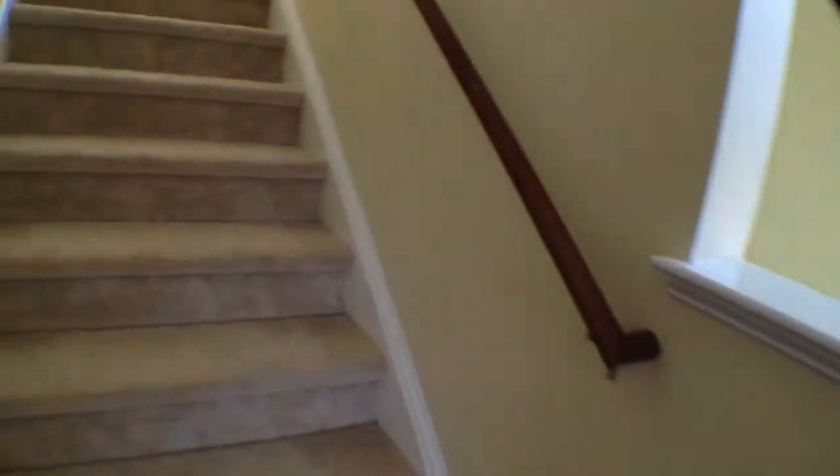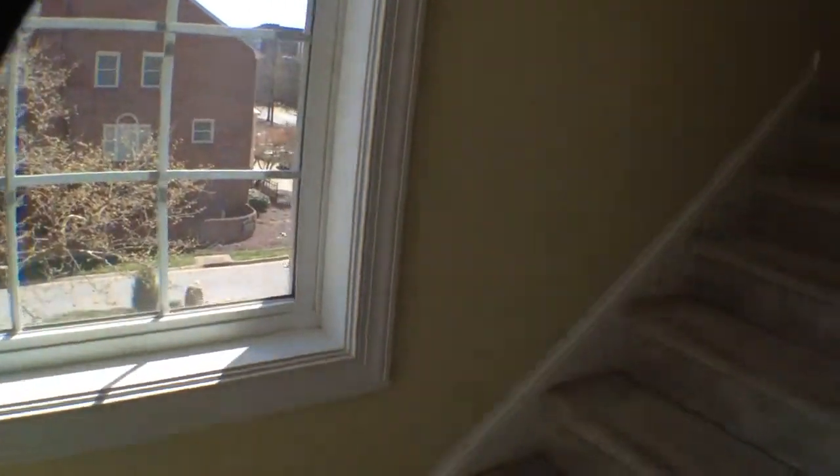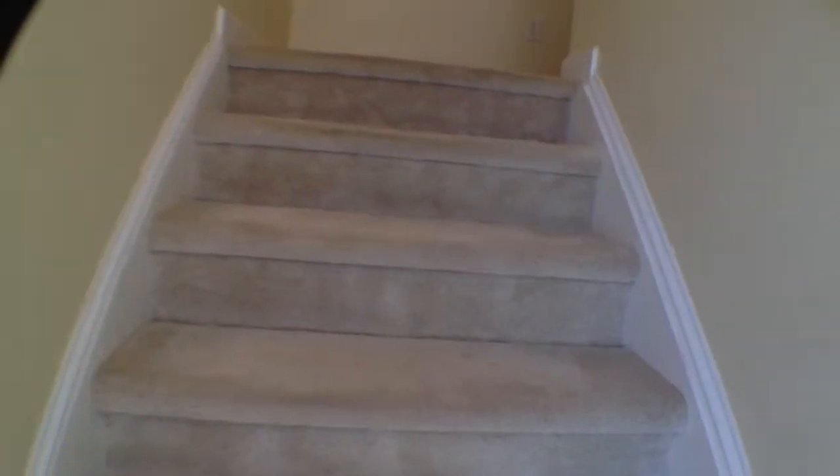We'll come take a peek upstairs. Behind me you do have a ceiling fan up there — so if it does get warm you can throw on the ceiling fan. Obviously a lot of natural light as we come up here through the stairwell. These will actually have window treatments on them — they currently don't, but they will have window treatments on them, so you don't have to concern yourself with that.